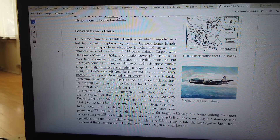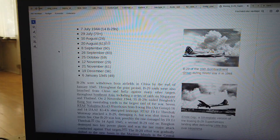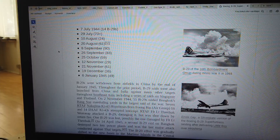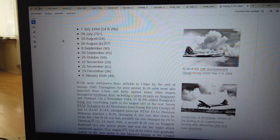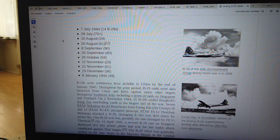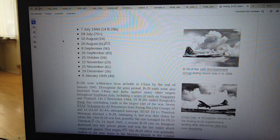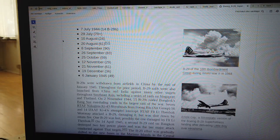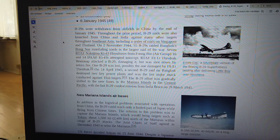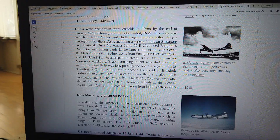Japan was bombed on multiple occasions through late 1944: 7 July 1944 (14 B-29s), 14 July (14 B-29s), 29 July (70+), 10 August (24), 20 August (61 and 52), 8 September (90), 26 September (83), 25 October (59), 12 November (29), 21 November (61), 19 December (36), and continuing into the new year.